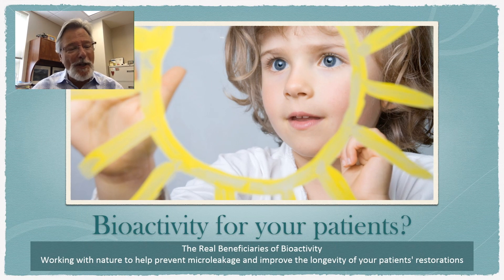The first thing I'd like to say to everyone is that bioactivity is for the patient. That's who this really benefits the most. They're the real beneficiaries. It's so difficult for the dentist to tell bioactivity from his regular diagnostic means, so there's a lot of trust involved here. What we want to do is go deeper into the technology so that we can all understand what the real benefit is for this patient.